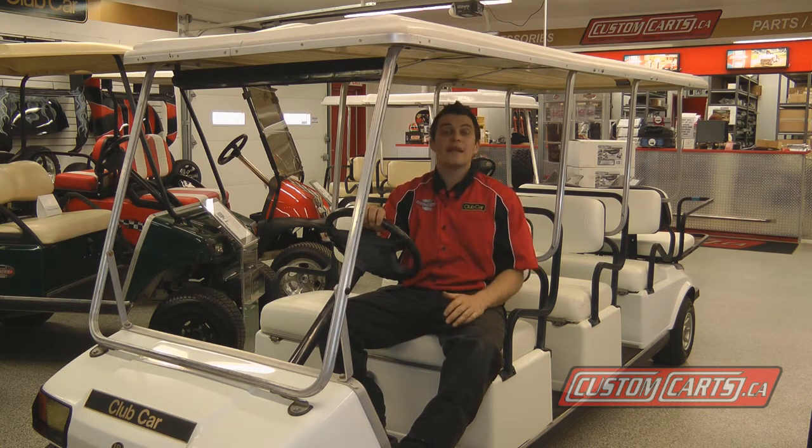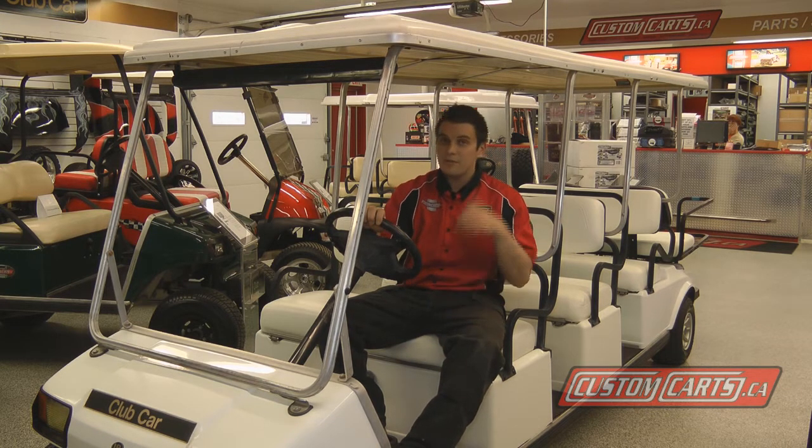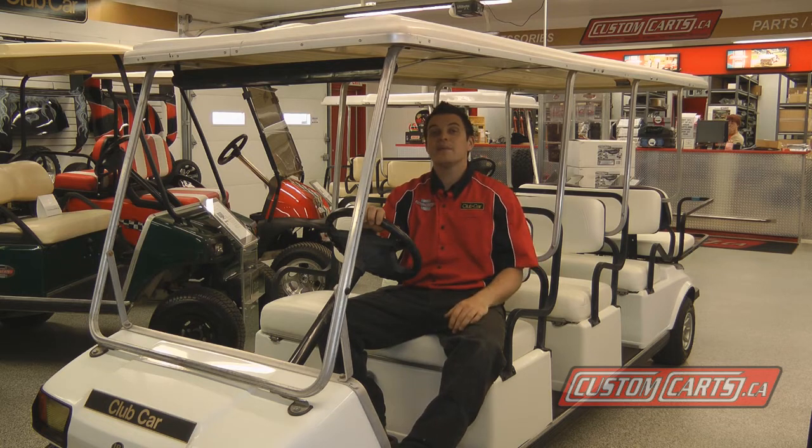It has headlights, taillights, and what's special about it is it has an upgraded heavy-duty motor, so it'll pull everybody on this car up to speed with no problem.